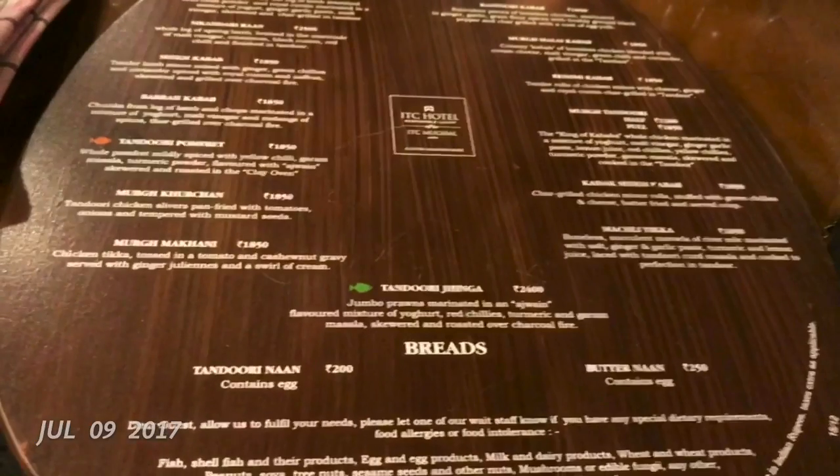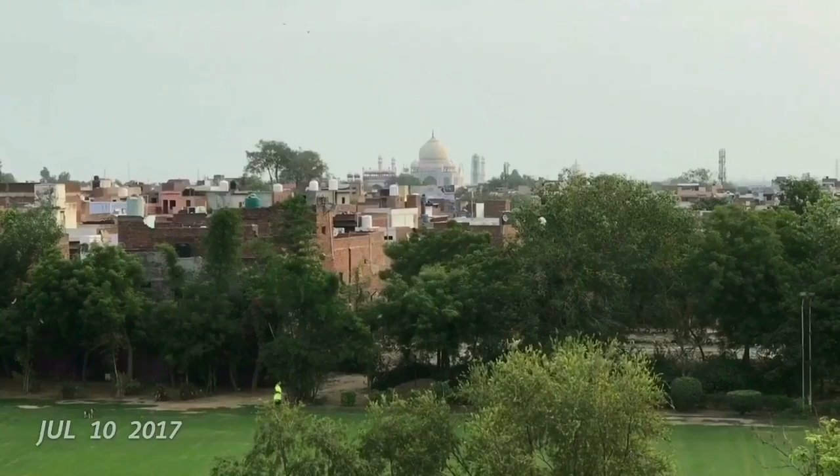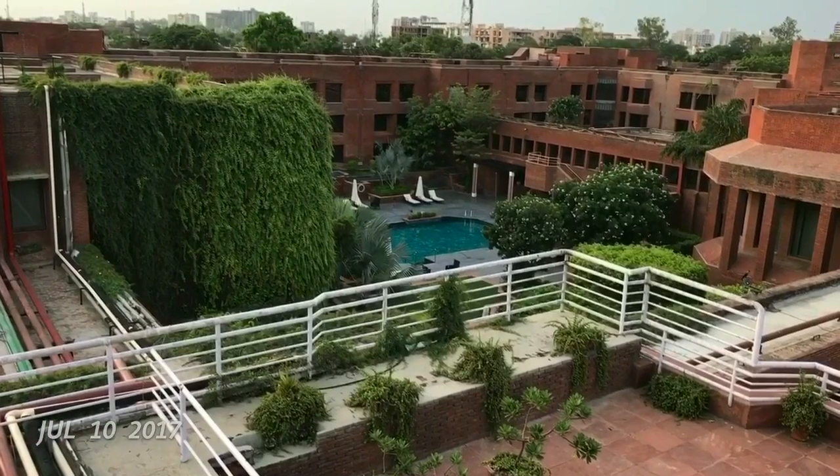This is one of the restaurants — they have a couple of nice restaurants too. This is how the Taj looks in the morning, and that's their swimming pool.